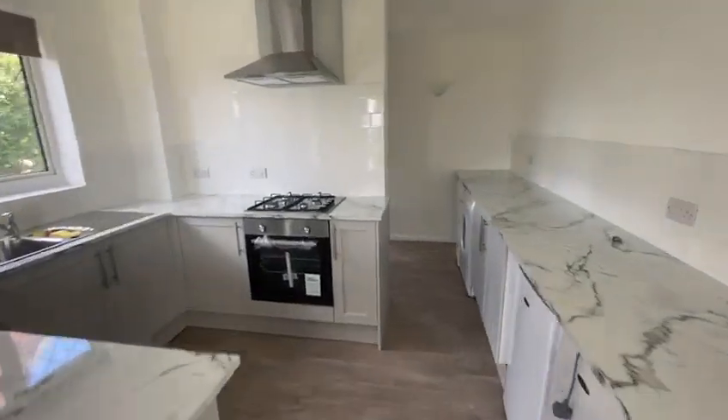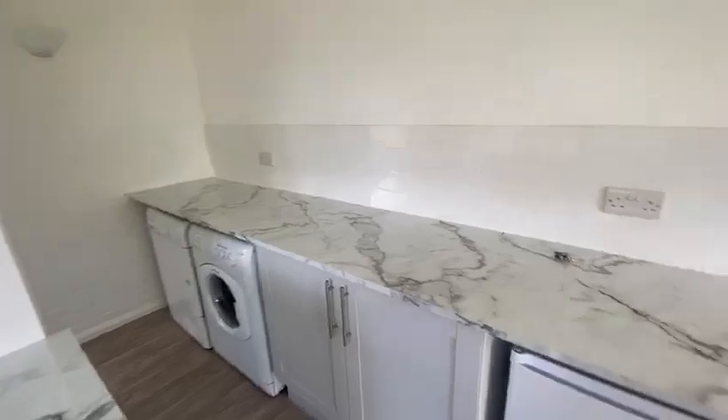Newly fitted kitchen with built-in oven and hob, and utility area.